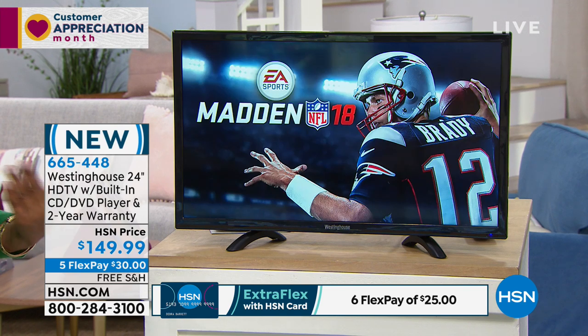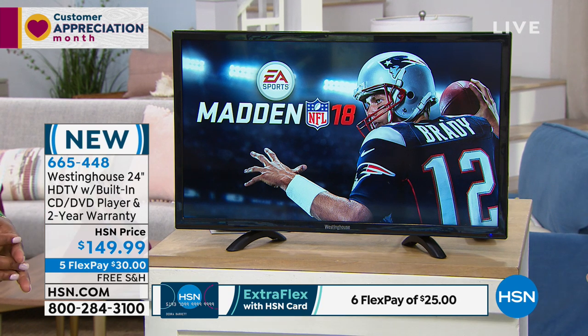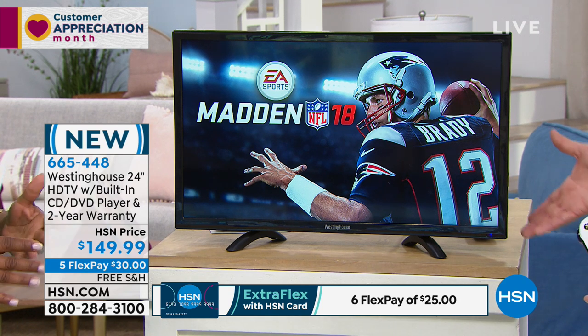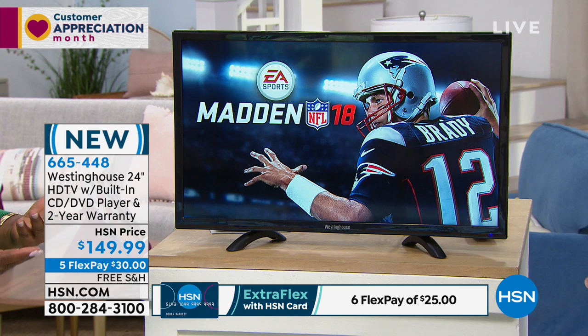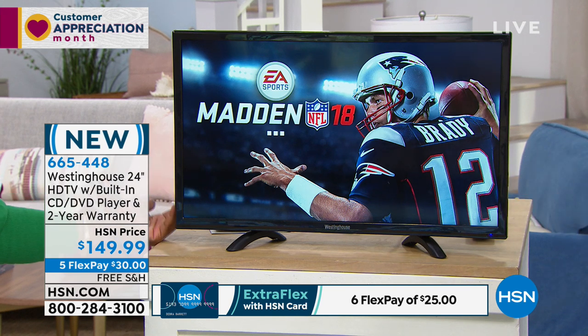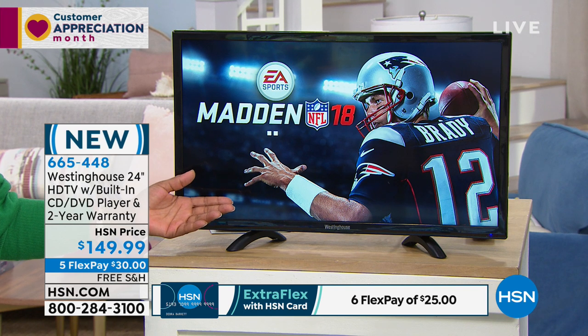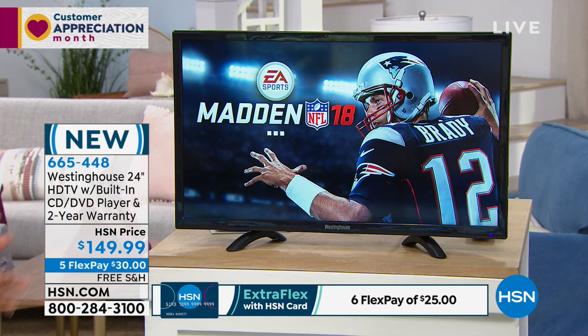We sell DVD players and CD players here from time to time, and when we do they're roughly about $79 to $89. So there's true value built into this at $149.99, and we've got five flexible payments. If you want your own television — even for gaming, oh my gosh — it's $30 with free shipping and handling.